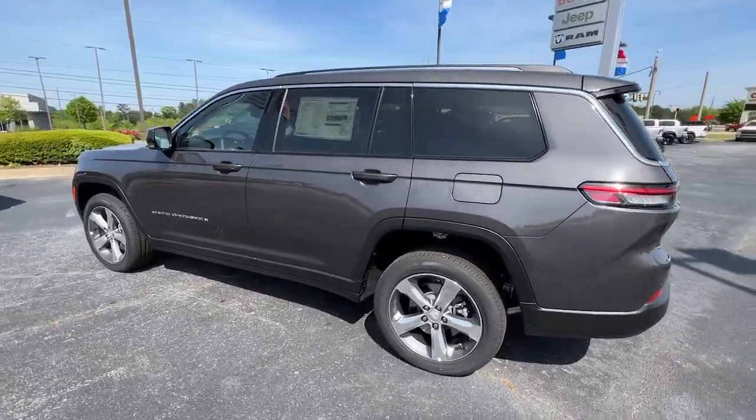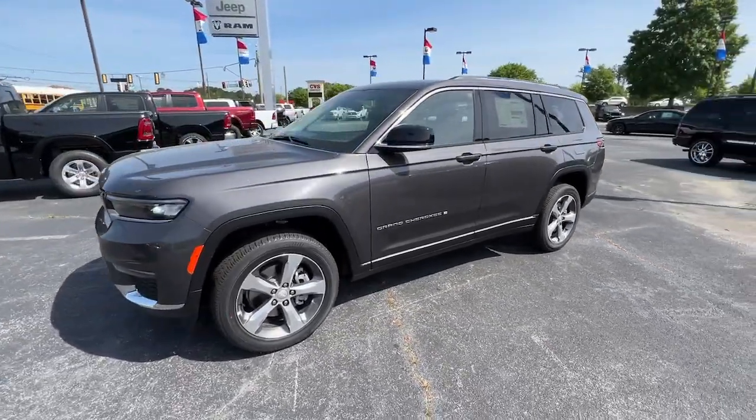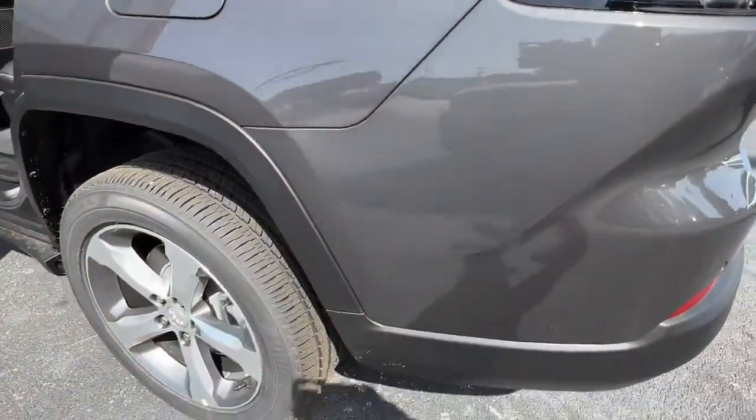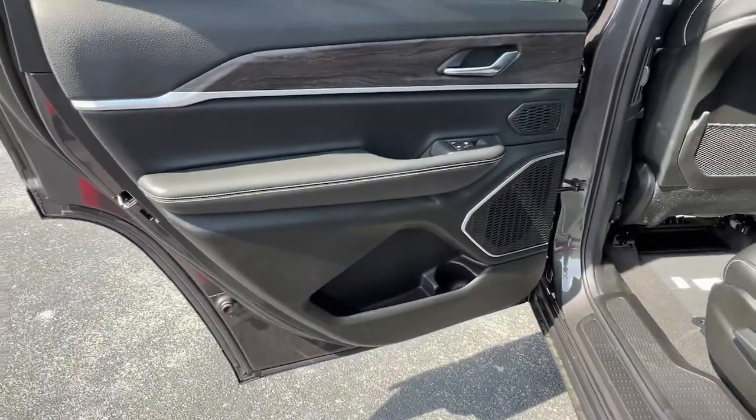Panoramic roof, keyless entry, V6 cylinder engine, power liftgate, lane-keeping assist, remote engine start, woodgrain interior trim, adaptive cruise control, keyless start, power passenger seat.